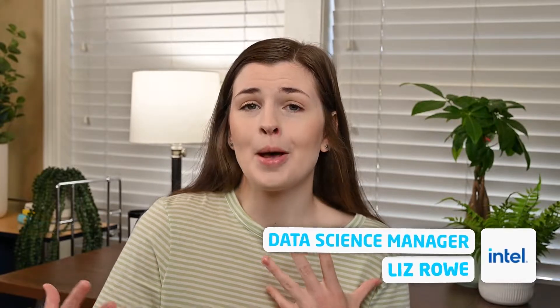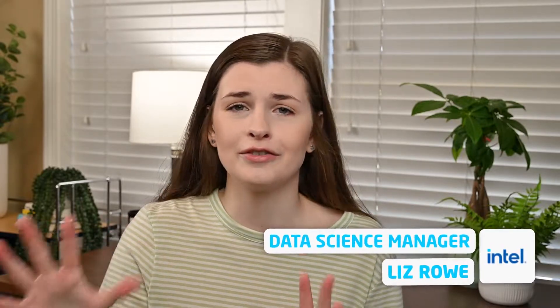If you're new here, I'm Liz. I'm a data science manager at Intel, but I film about books, productivity, and kind of navigating your life in your 20s. So if you're into that, feel free to subscribe. Otherwise, let's jump into it.